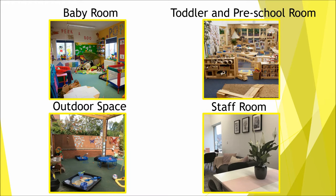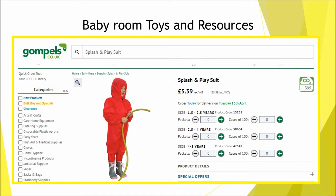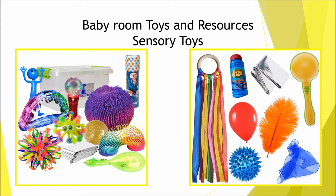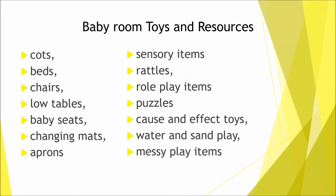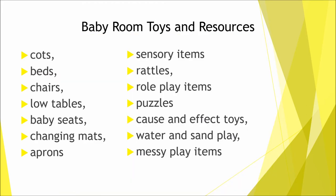Firstly, your baby room — as mentioned in my previous video, you will need a separate room for babies. Some of the resources you will need include cots, beds, chairs, low tables, baby seats, changing mats, aprons (we found some good ones on gompels.co.uk), sensory items and sensory toys, rattles, role play items like a kitchen, age-appropriate puzzles large enough for babies to grip to develop their fine motor skills, cause and effect toys, and water, sand and messy play.